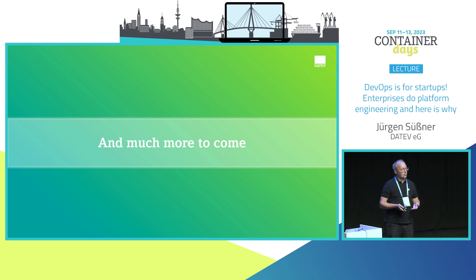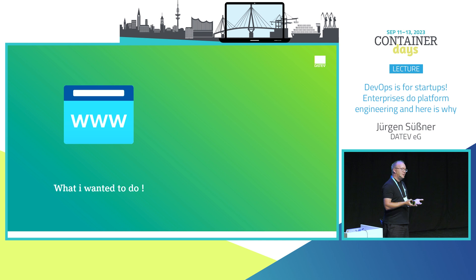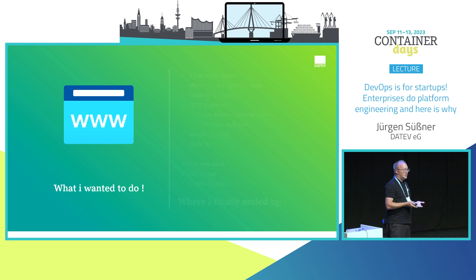There are much more topics to come — certifications like C5 if you're dealing with sensitive data, multi-cloud, global load balancing, or staged environments with dev, QA, and production — you'd triple the effort. What I wanted was a simple application with a database, and where I ended up was managing five Kubernetes clusters, monitoring systems, CI/CD systems, code scanning, CVE scanning, dealing with all these processes, and so much more.